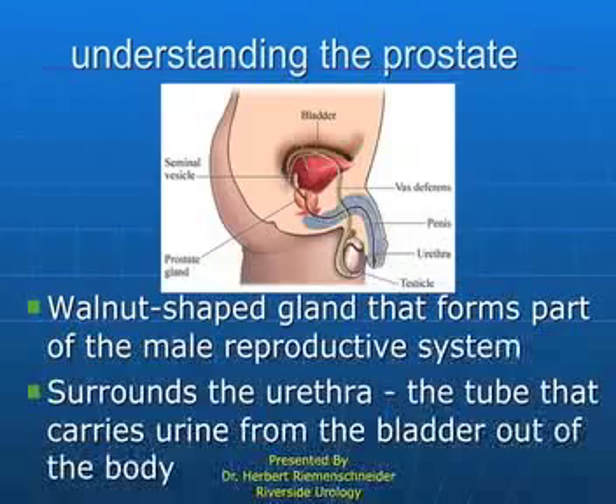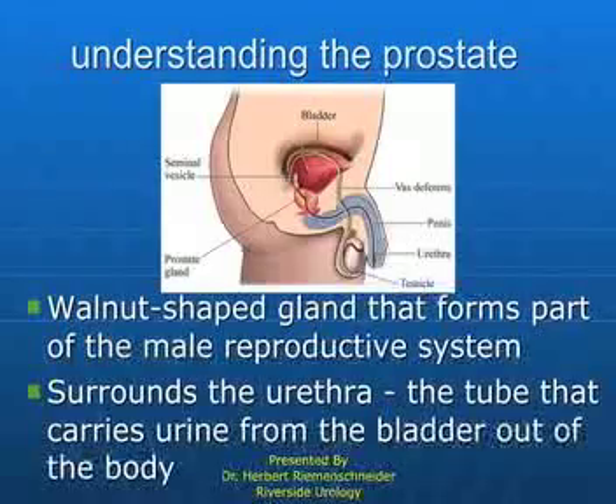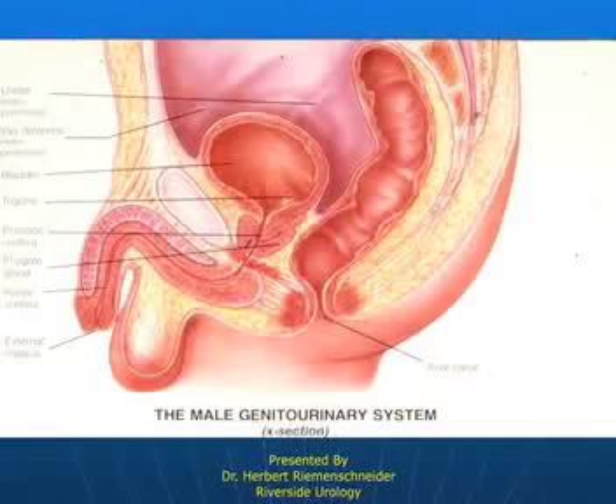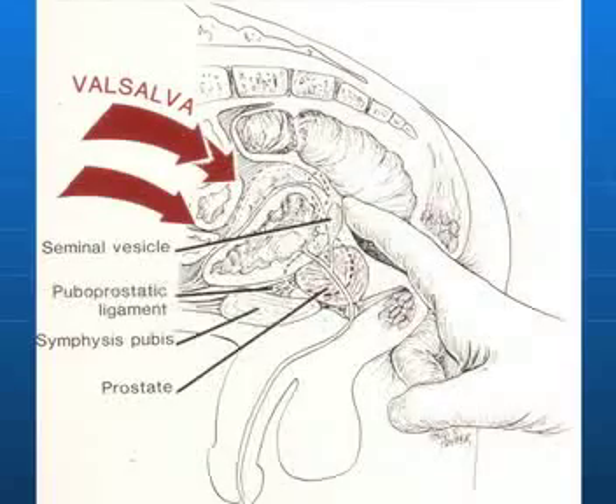The prostate is thought to be in a secluded and difficult place to find and examine. But it's fairly close to the area that we can access with rectal examination — it's within fingertip reach. A lot can be learned by the sense of touch. A healthy prostate has a very predictable feel to it.